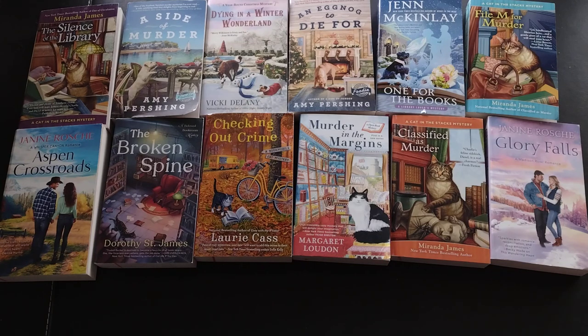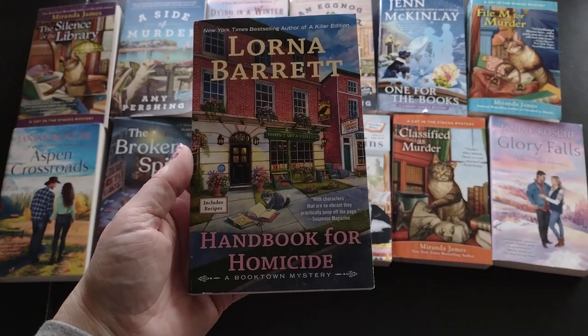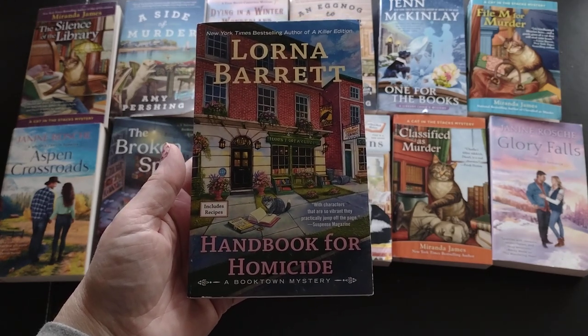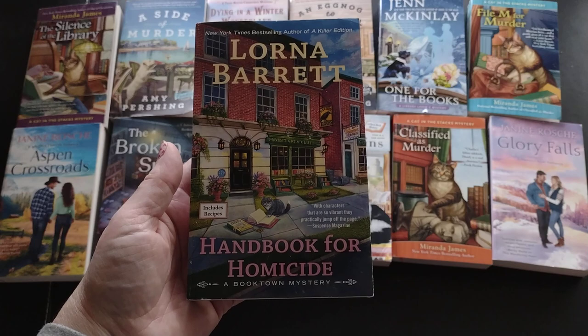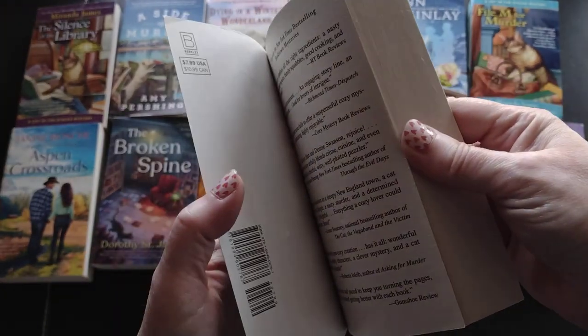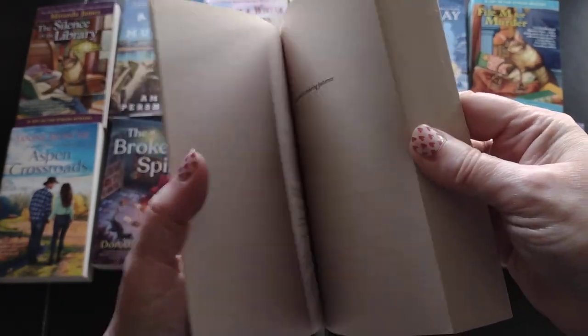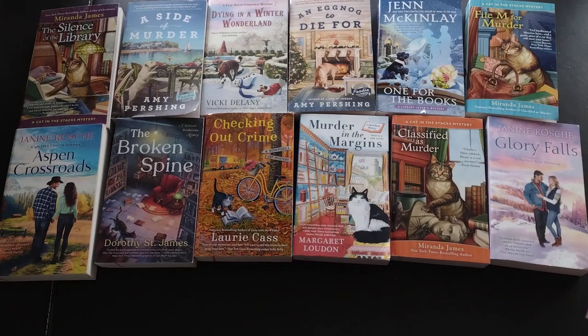I'm sifting through to get all the cozies since there are so many. Next I have 'A Handbook for Homicide,' a Booktown mystery by Lorna Barrett. I already have something from this series on my shelf and there's quite a few in the backlist. This is a 2020 release.